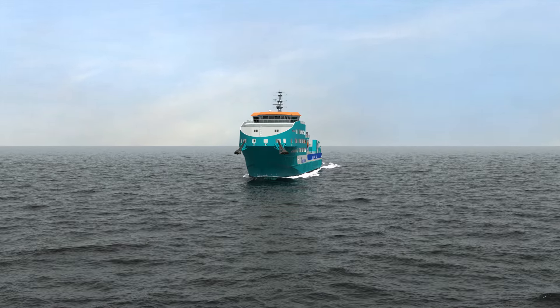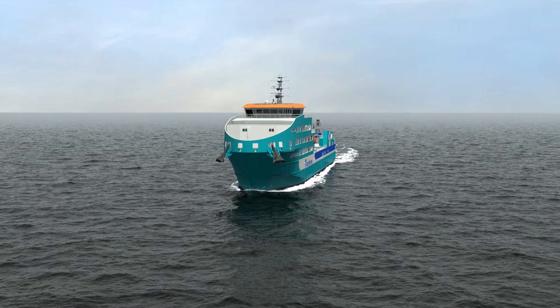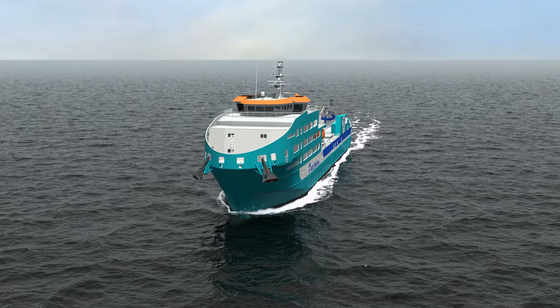Welcome on board Walk-to-Work vessel Acta Orion. This is a short familiarization to make your stay on board our vessel as comfortable and safe as possible.